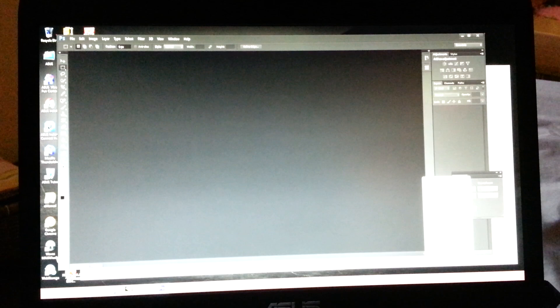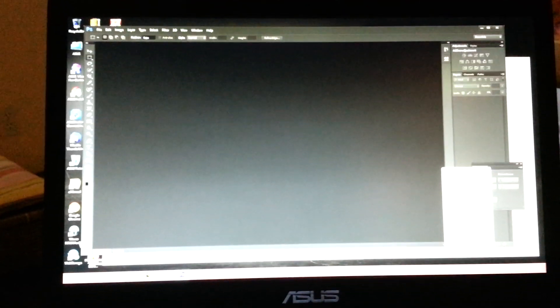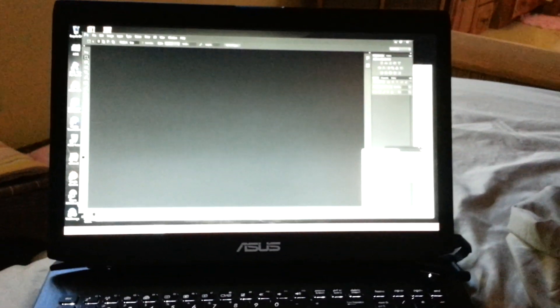You would think that while I'm shooting the screen on a video camera, maybe the shutter speed on the phone is causing the flicker. But no, that's what the actual screen looks like. Some other users have reported a similar problem.